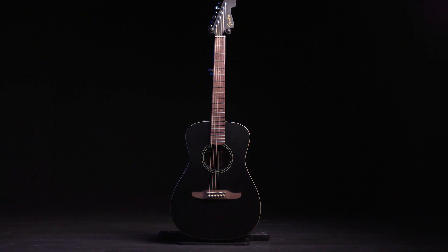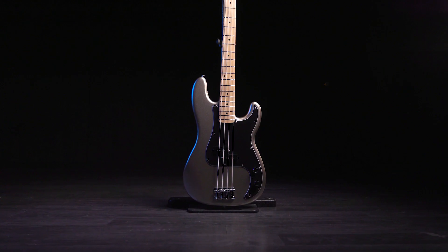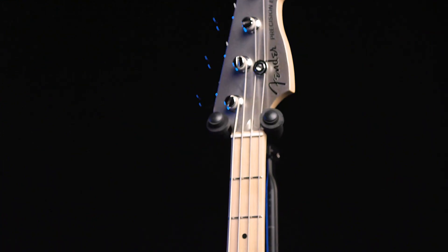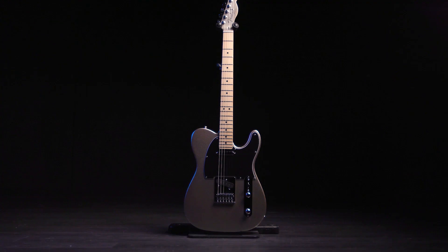NAMM is always a huge show for new guitars and basses. I stopped counting at something like 500 new guitars and 150 new basses launched this year. Among the highlights for me are the Fender Joe Strummer Campfire Acoustic Electric, as well as the entire family of 75th anniversary Precision Basses, Jazz Basses, Strats, and Teles that are all in a diamond anniversary finish.